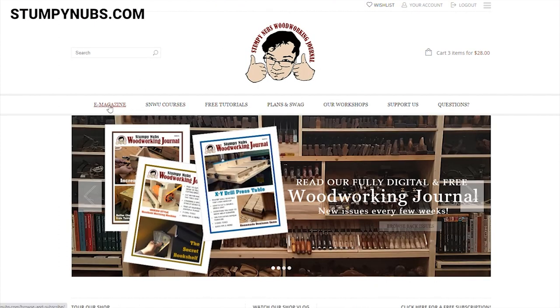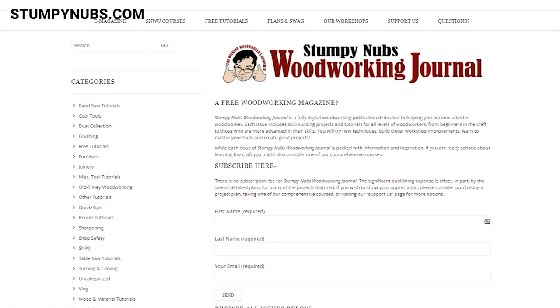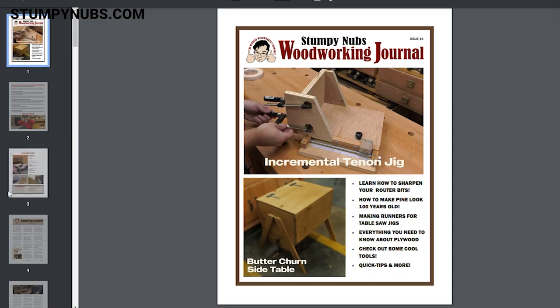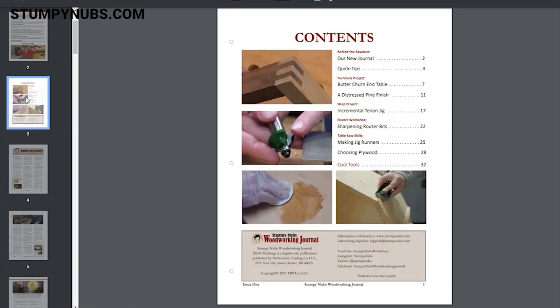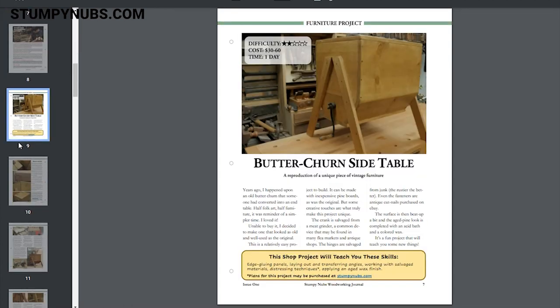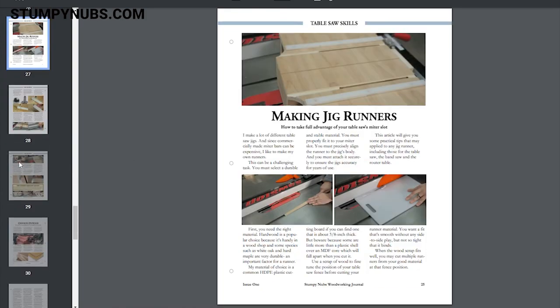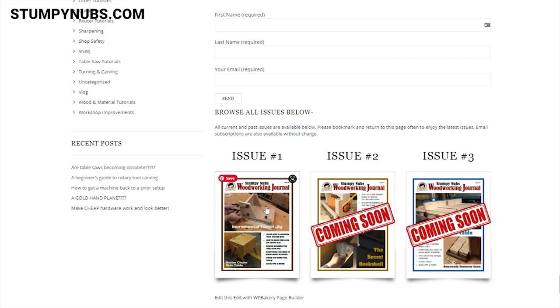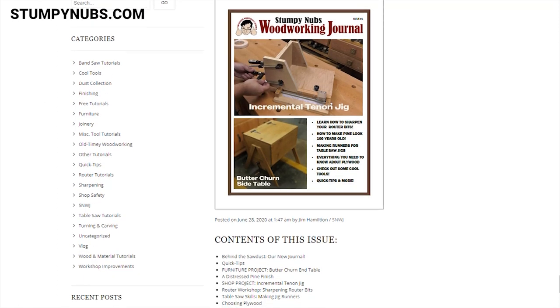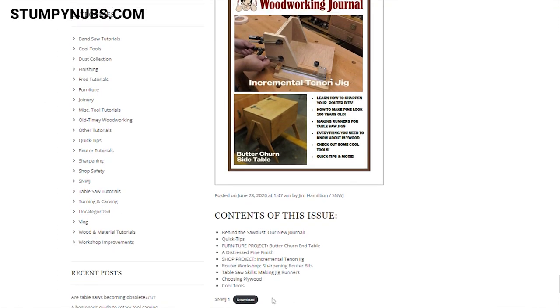While you're there, you'll also notice the e-magazine menu link. We've just released the first issue of the new Stumpy Nubs Woodworking Journal and it is so much better than even I expected. It's an actual downloadable woodworking magazine — the first issue is 36 pages of articles including two projects, four tutorial articles, a tool article, and some quick tip articles. It's free. You don't have to sign up for anything or even give your email address to download it. We plan to publish about six issues a year, each with a similar format, although it may grow in length over time.